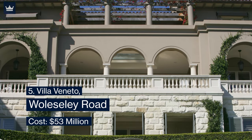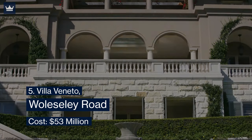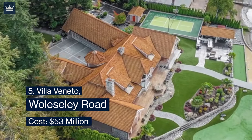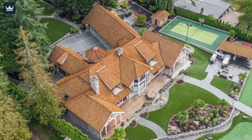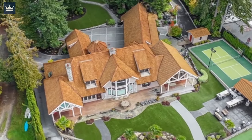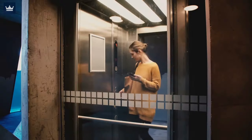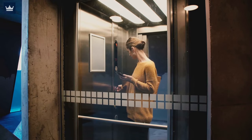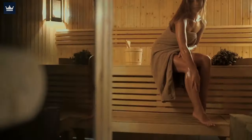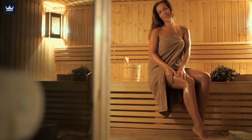Number 5: Villa Veneto, Wolseley Road — cost $53 million. The home known as Villa Veneto has been designed by the famous architect Michael Sutter, one of the most distinguished Australian architects whose houses are highly valued whenever offered for sale. This six-bedroom house comes with a 21-person lift, fascinating home theater, a butler's pantry, a charismatic glass-roof dining room, sauna, a gym with a fitness center, and a huge library.